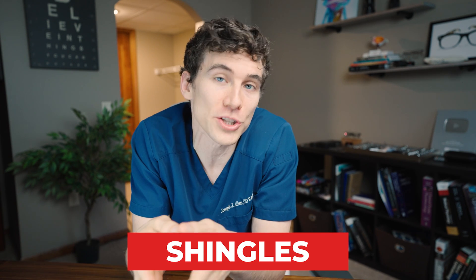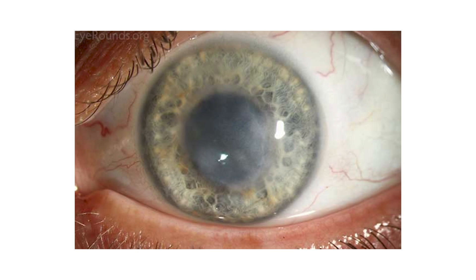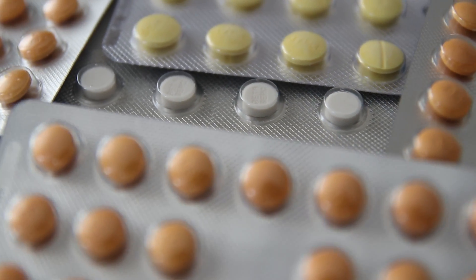Another serious cause is shingles, also known as the herpes zoster virus. If you had chickenpox as a kid, shingles is the adult expression of it — presenting as a painful rash that can travel down the fifth cranial nerve to the eyelid and eyeball, resulting in swelling, redness, and severe pain. If shingles hits the eye, it can cause serious inflammation, scarring, and even blindness. Treatment typically includes oral antivirals and steroid medications, and sometimes pain medication, as shingles is one of the leading causes of suicide among the elderly.